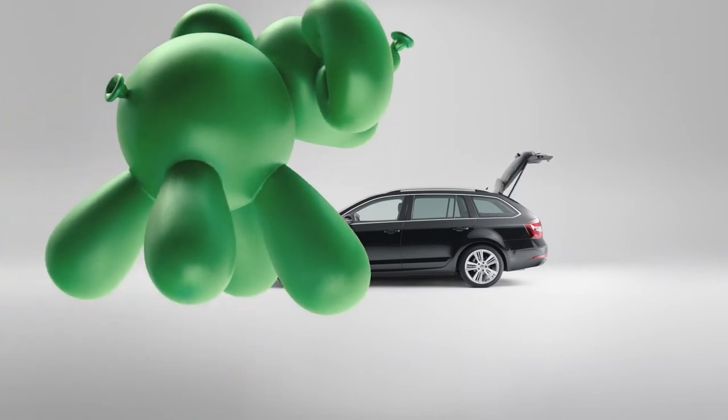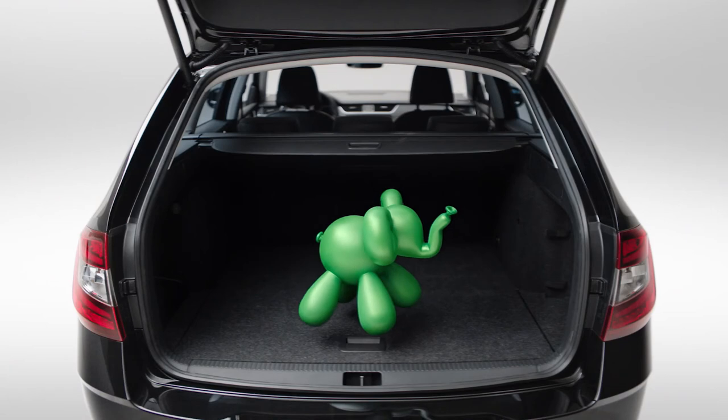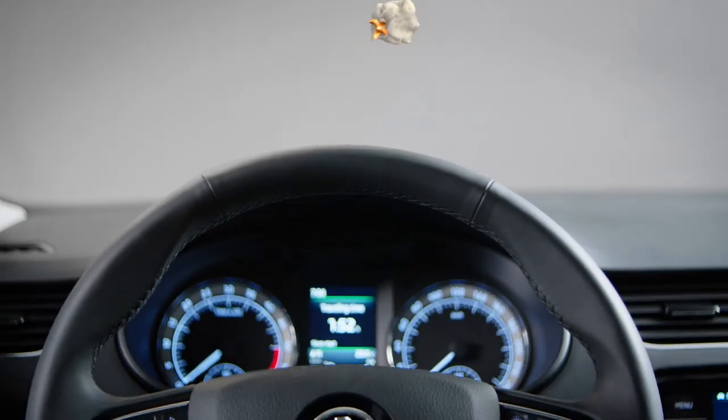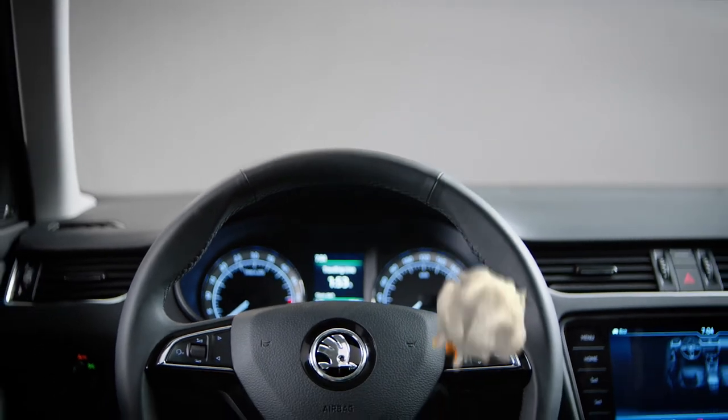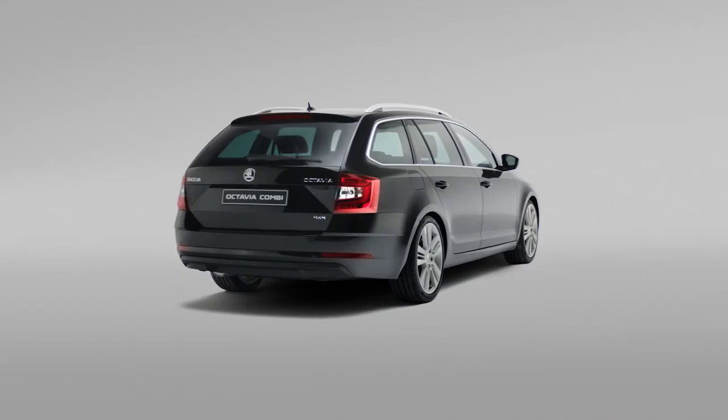Such as up to 1,740 litres of boot space. Or something smaller, such as the heated steering wheel. Or any one of the 20 plus simply clever features.